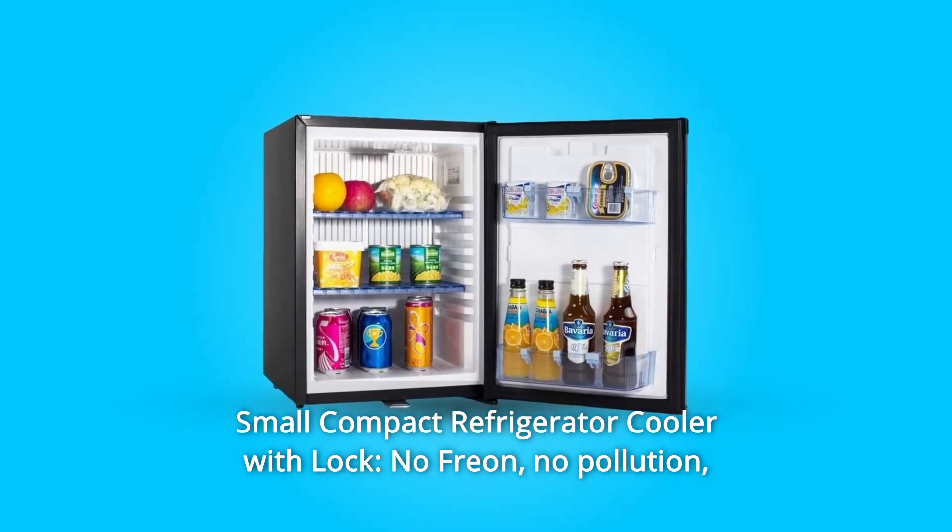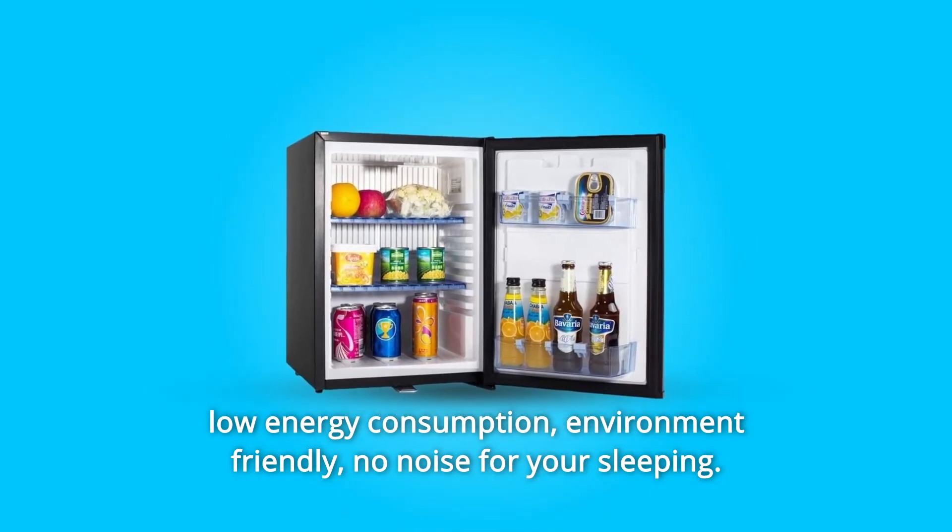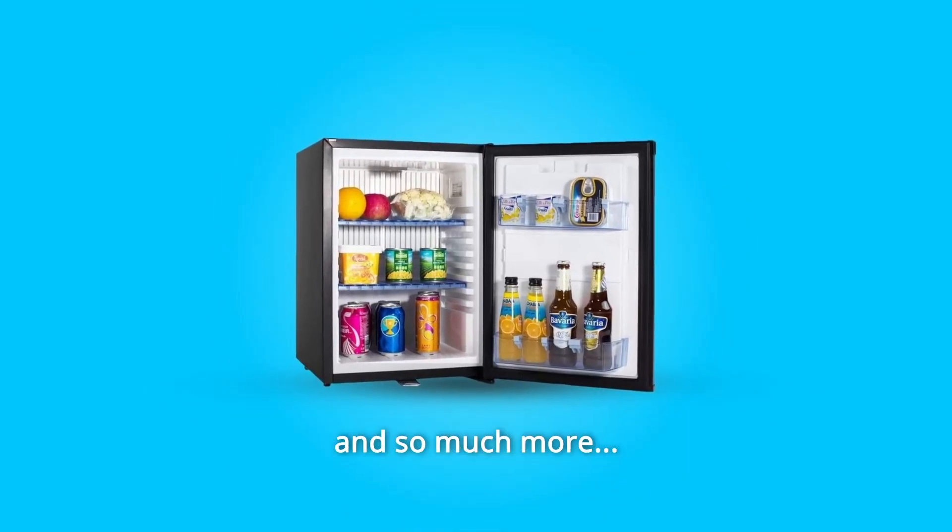Number 7: Small Compact Refrigerator Cooler with Lock. No Freon, no pollution, low energy consumption, environment friendly, no noise for your sleeping, and so much more.